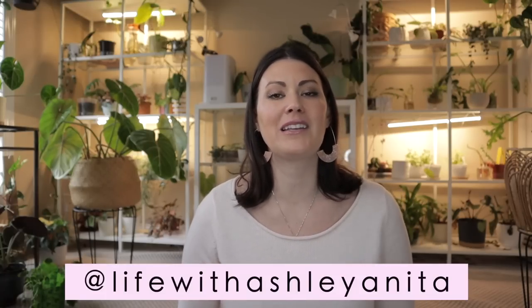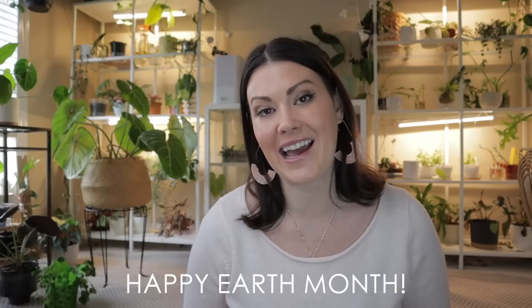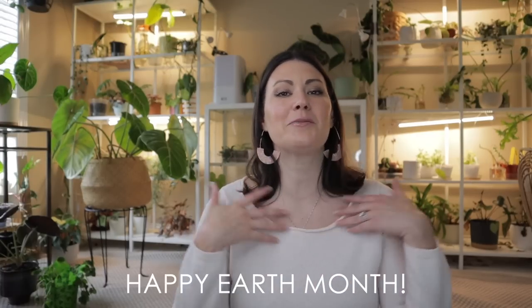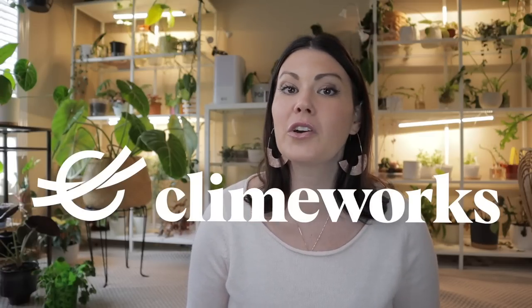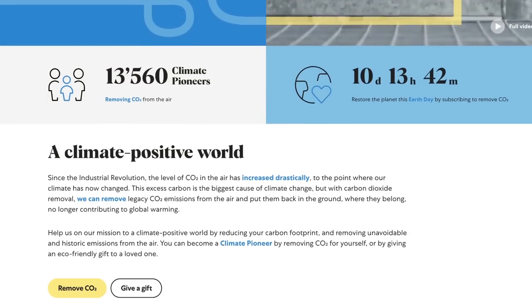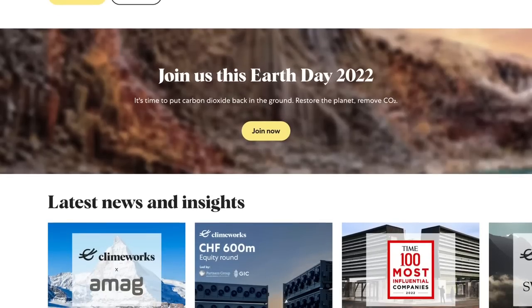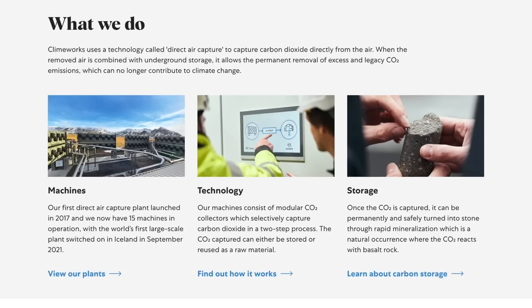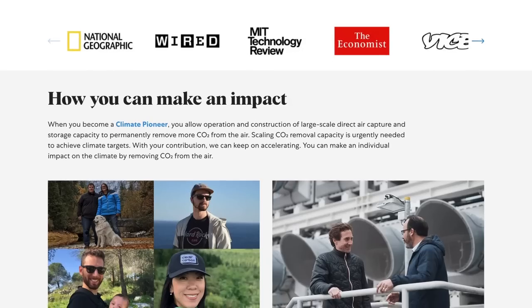We also have an amazing plant community on Instagram that we would love for you to be part of. April is actually Earth Month, which to me as a plant person is incredibly exciting. In celebration of Earth Month, I am partnering with Climeworks to create one team for the Earth with the goal of eliminating carbon dioxide from the atmosphere. Climeworks develops, builds, and operates carbon dioxide capture plants powered by renewable energy to permanently remove CO2 from the air. Climeworks allows you to make an impact with just a click of a button by subscribing to their carbon dioxide removal service.